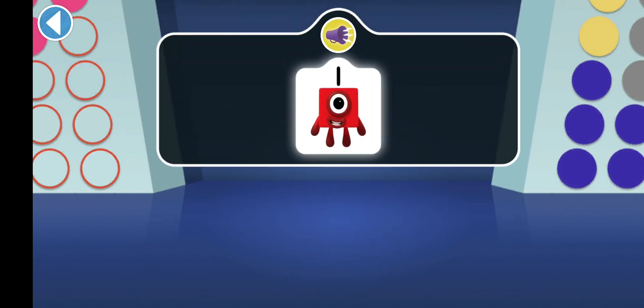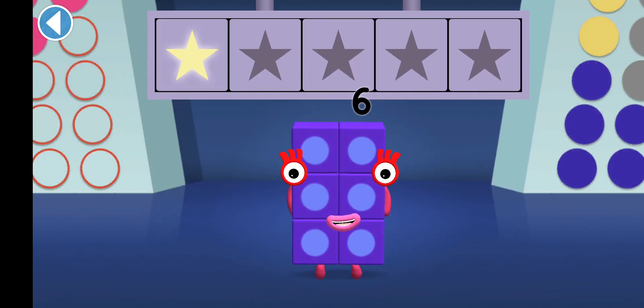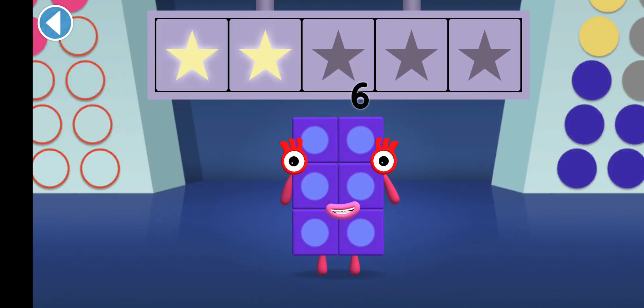Can you tap on the number one? Hooray! You've won two super shiny stars.